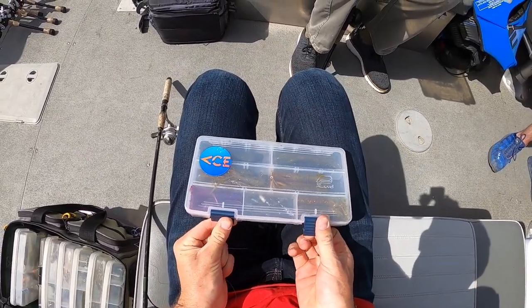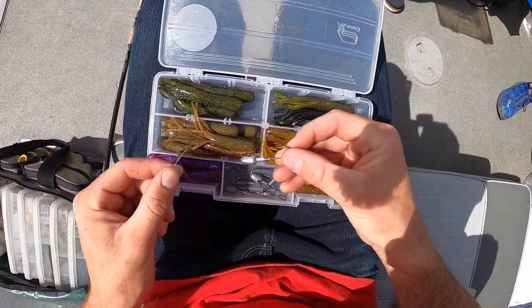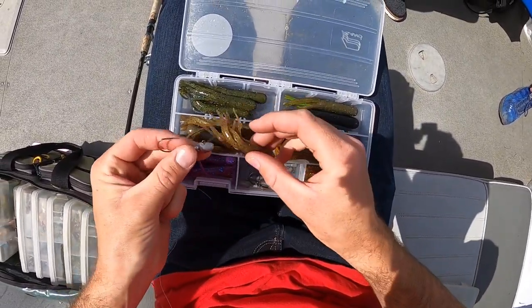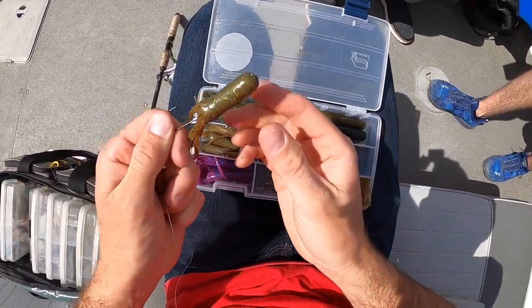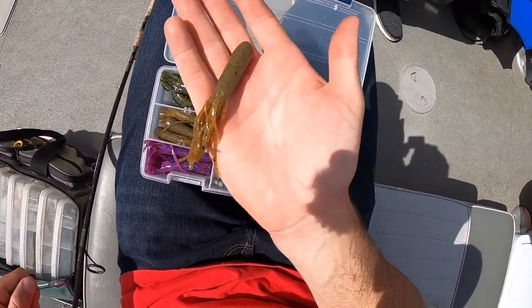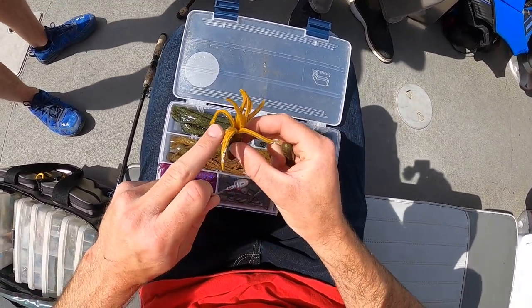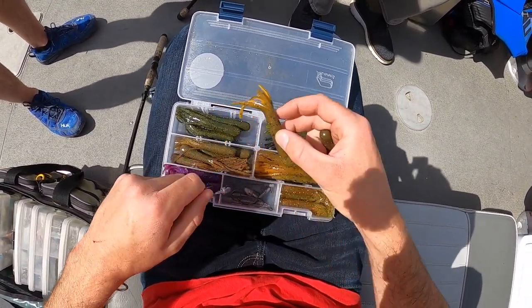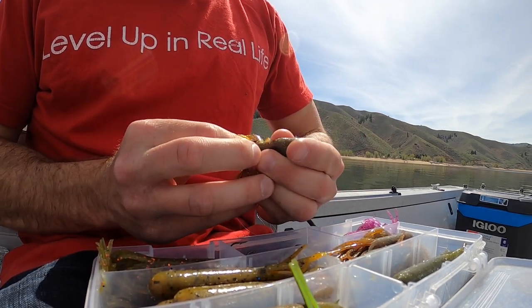Also check out the brand new Ace Videos tackle box linked in the description — six of my favorite tubes, only 20 bucks, which is cheaper than buying all these colors at the store. I'm going to start off with my favorite smallmouth color, 'Changeable Craw.' This orange one might also come into play because I have a feeling the crawdad might be more orangish — we'll have to see. But I'm starting with this one because it's my confidence tube.